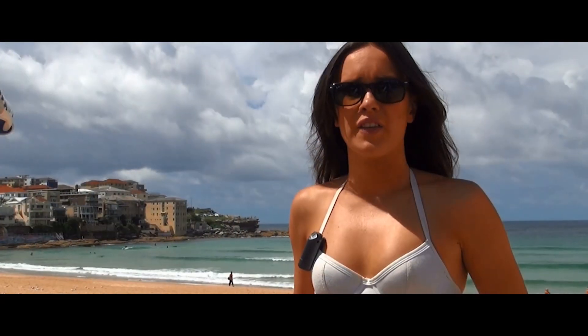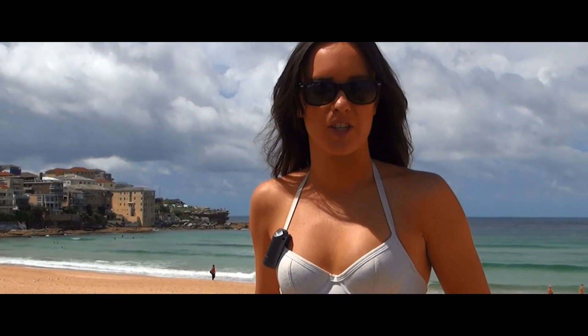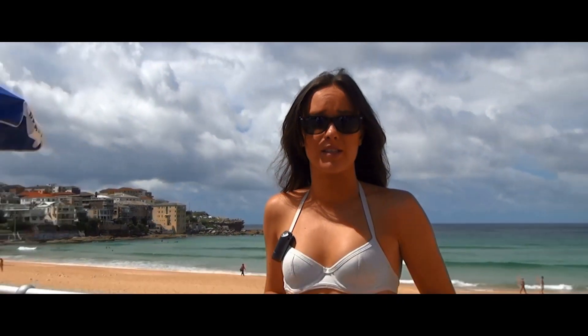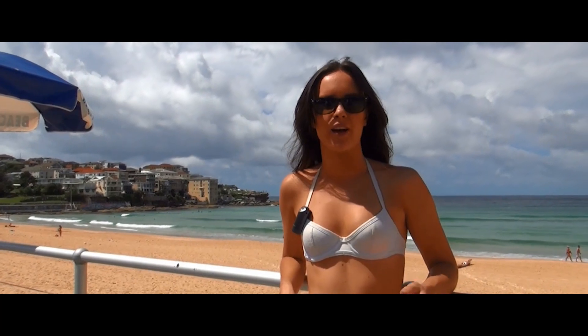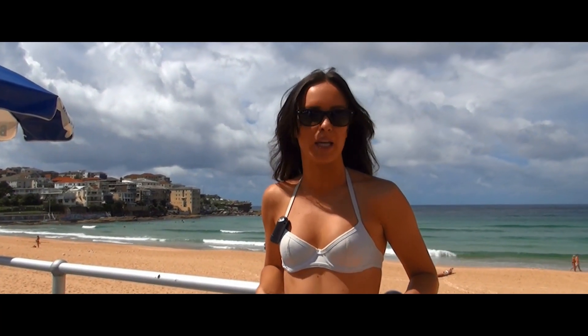Looking right up into the sun now, absolutely no glare whatsoever. And yeah, they're great. These are one of the most popular kinds of sunnies you can get for the beach. One of the reasons is because they give you great coverage from the sun, aside from having that great classic, iconic beachy look about them.